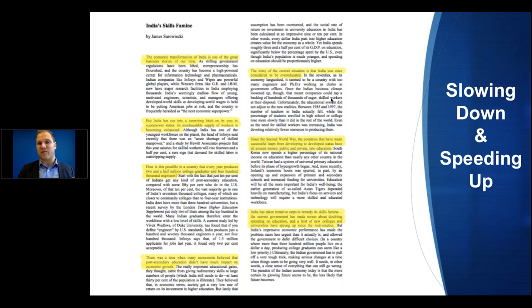This works even more effectively if you're reading technical information. This particular article isn't necessarily technical, but if you're reading your textbook, this strategy would work even better.